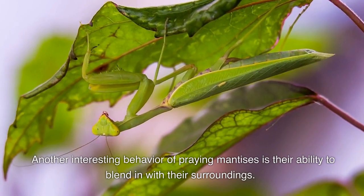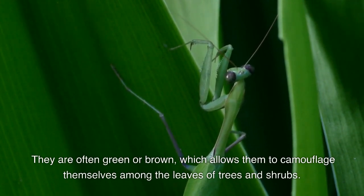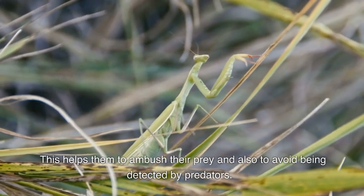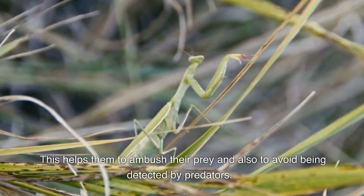Another interesting behavior of praying mantises is their ability to blend in with their surroundings. They are often green or brown, which allows them to camouflage themselves among the leaves of trees and shrubs. This helps them to ambush their prey and also to avoid being detected by predators.